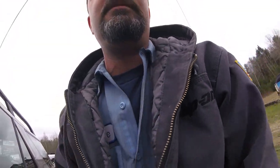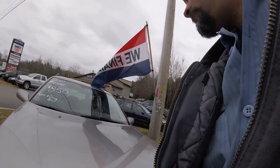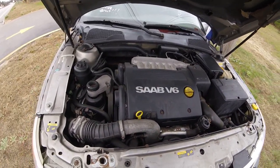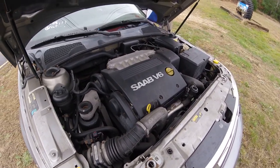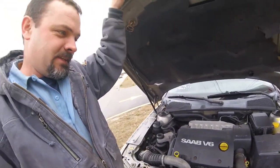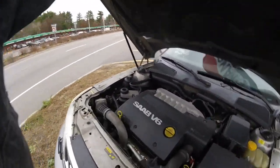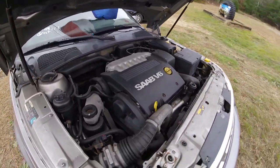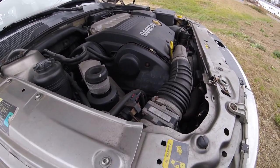I wish I wasn't so broke at the moment guys. But oh god — there's your problem right there. That's why it's only $850.